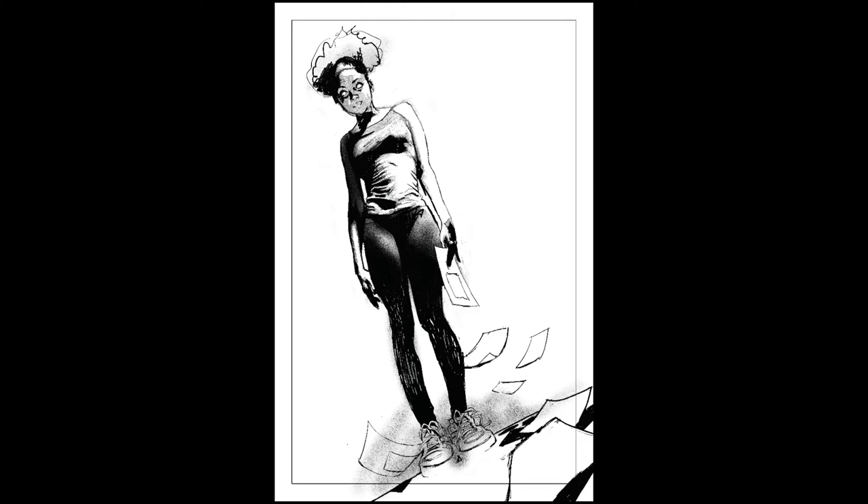What you'll see is I'm working from reference that's off camera, and so I'm kind of just knocking the details of her in. And you'll see me kind of going in darker and darker and darker because I enjoy drawing her as a figure.